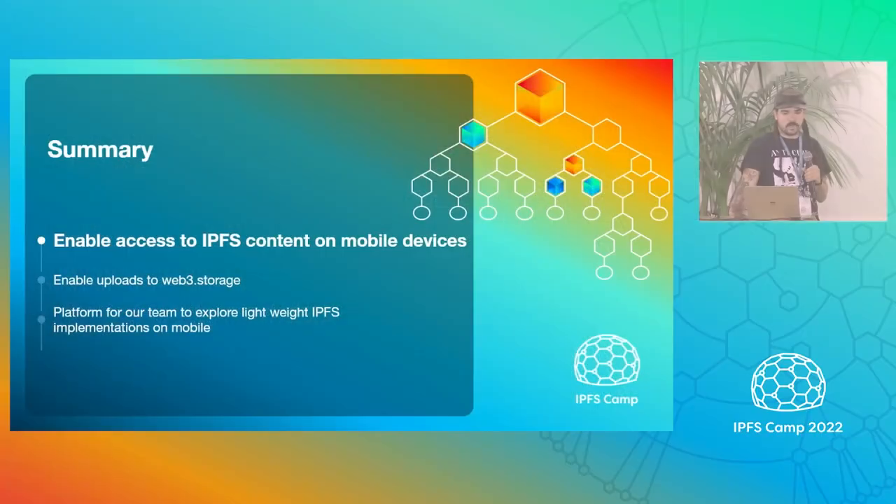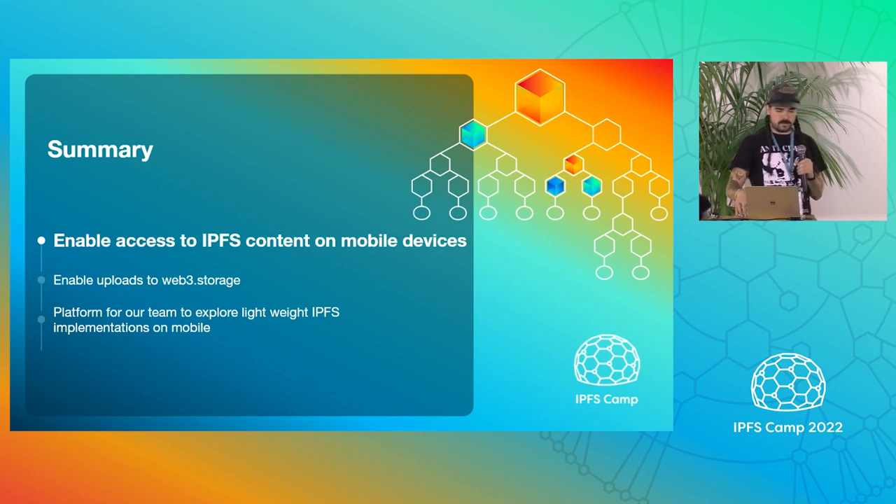Today I'm announcing Durin, which is our mobile app to give access to IPFS content on mobile devices. Right now it's pretty hard to do, so we're allowing people to access that stuff.